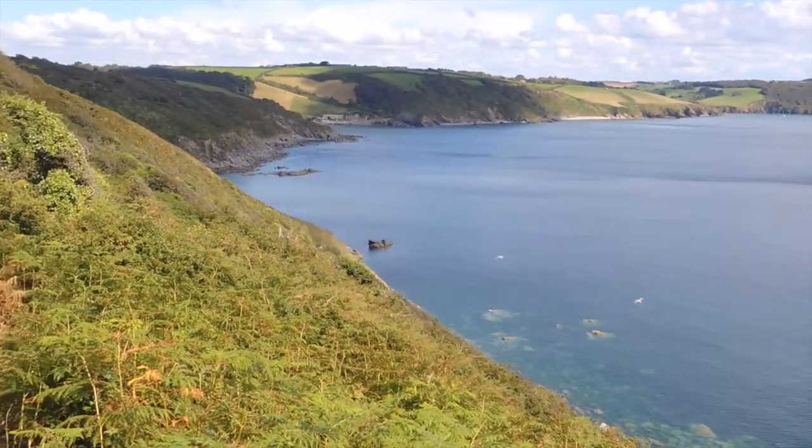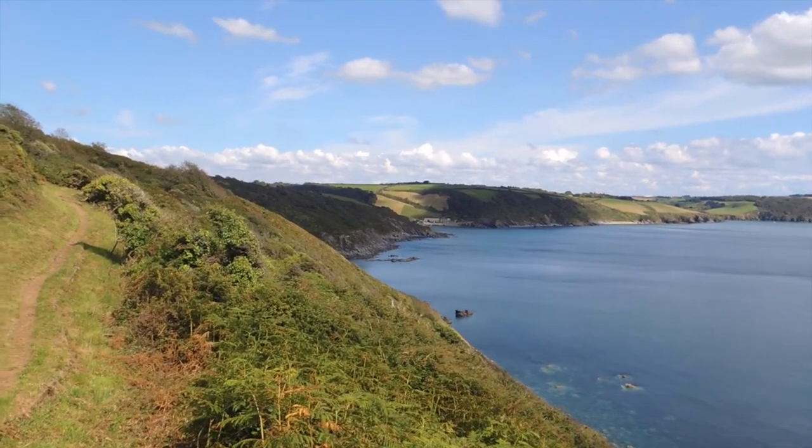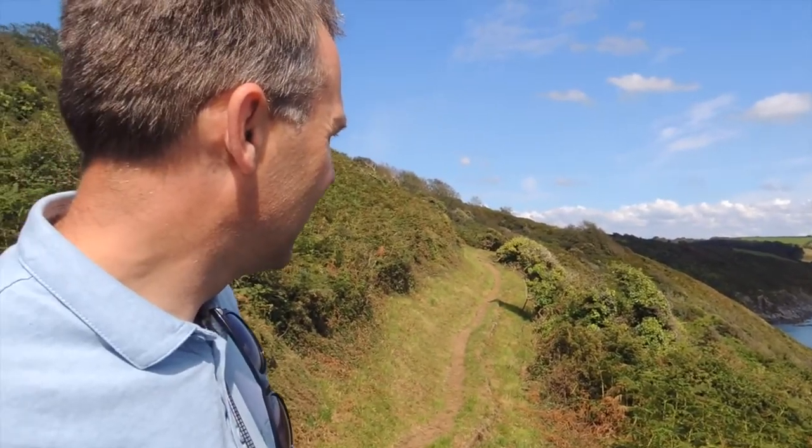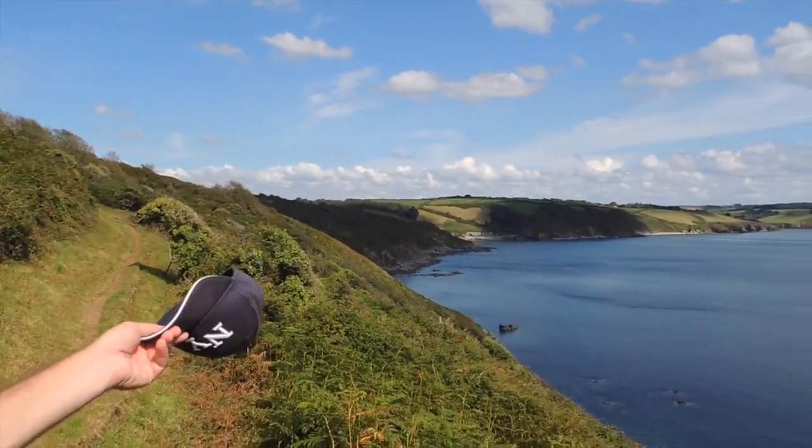Looking up the coast there, you've got little East Port Holland snuggled into the countryside. What do you think of the walk so far? It's a fabulous walk today. I think if I was doing this walk I'd probably start in Port Lowe, come along the coast and walk down into Port Holland — have a cup of tea, slice of cake — and then come back again. Maybe we should reserve judgement and see what the view is like when we come into Port Lowe; it might be just as pretty.